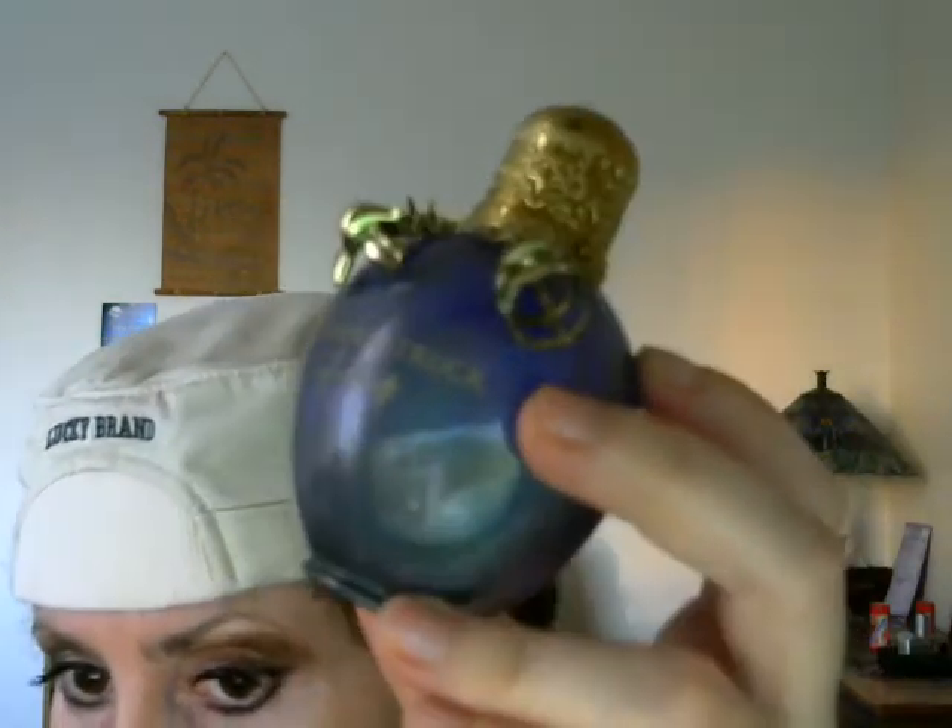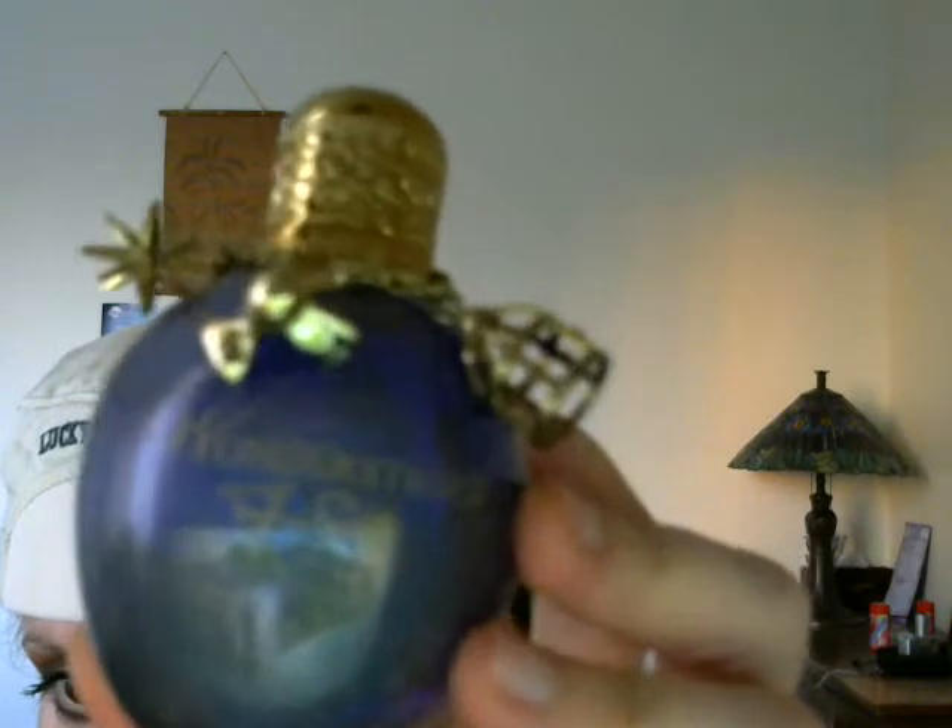I also got these teeny tiny scissors — tailors scissors — they may be useful. And oh yeah, I got this perfume. It's Taylor Swift. It smells so good, guys. The bottle is so beautiful.